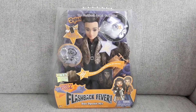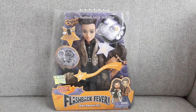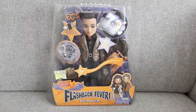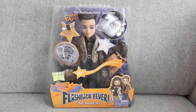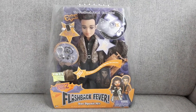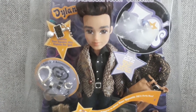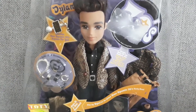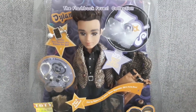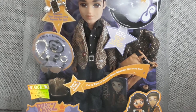I saved the best for last. I got Flashback Fever Disco Dynamite 70s Dylan. Oh my god, he looks so hot. He's giving me that casino guy vibes. He looks so, so good. Let's take a better look — he's like a real boss in this one, I must say. He looks so badass. I love it. He was so hard to find. And it was a lot of money this time, but I could not resist. I had to own him in my collection.